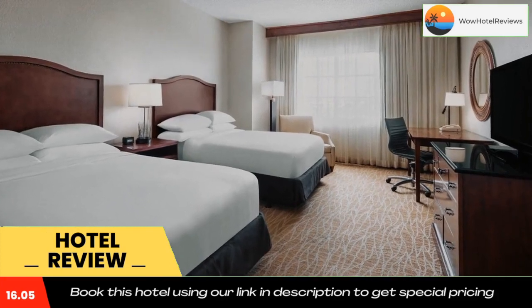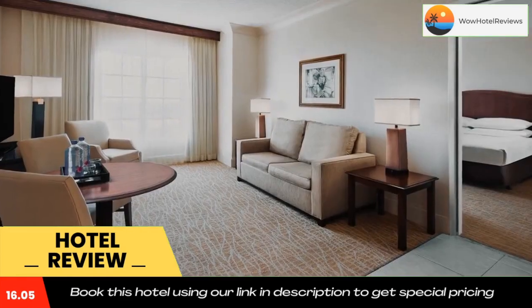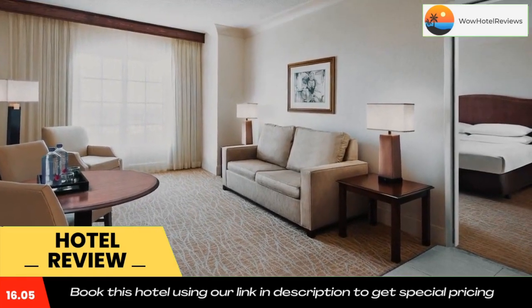Cocktails in the lounge are also available. Use our link in the description to get a special discount on this hotel. Don't forget to like and subscribe to our channel.